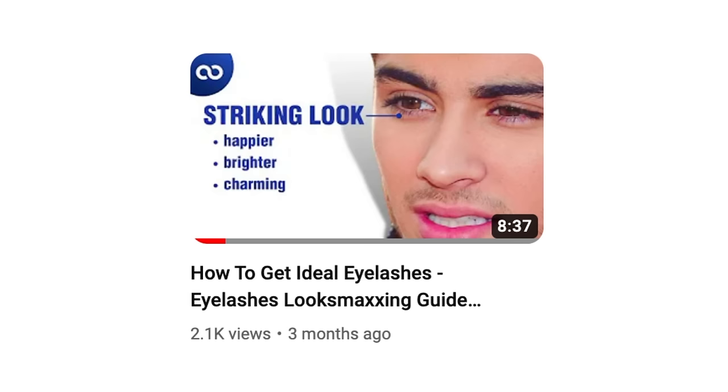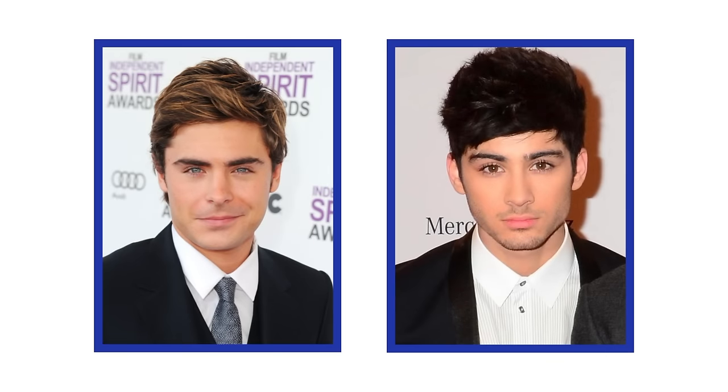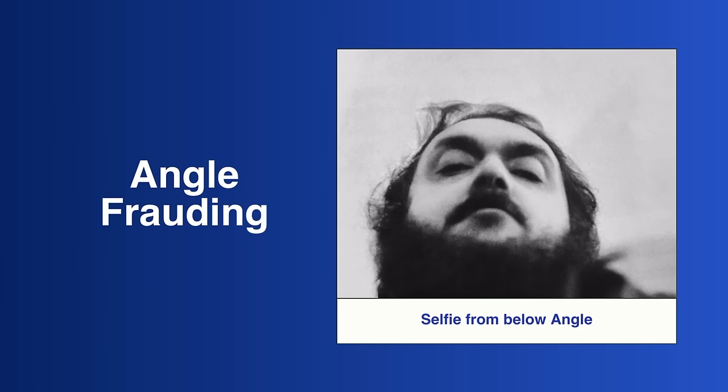Eyelash maxing: having longer eyelashes can give an illusion of reduced upper eyelid exposure. Eyelashes that are long and curled give an illusion of hidden UEE and divert attention elsewhere — you'll look like you have more hooded eyes. Remember that merely growing and curling your eyelashes won't add fat pads or conceal your UEE; it's nothing more than an illusion. Angle frauding: if you take a selfie from below, you will have lots of UEE in your pictures, but if you shoot from eye level you'll get minimal UEE. Never take photos from below — all your pictures should be taken at eye level or above.